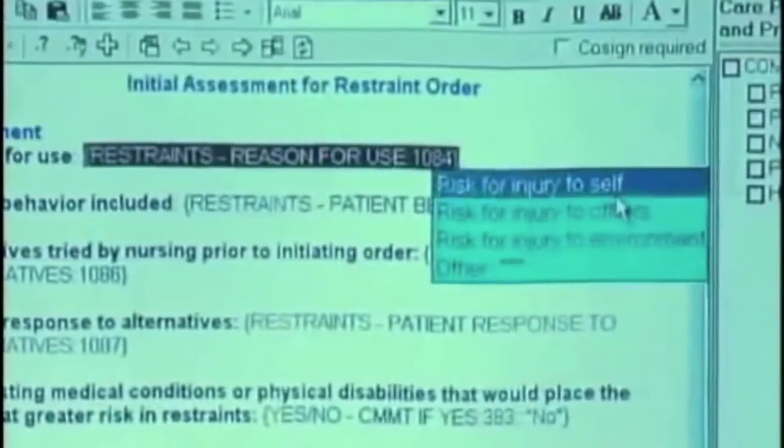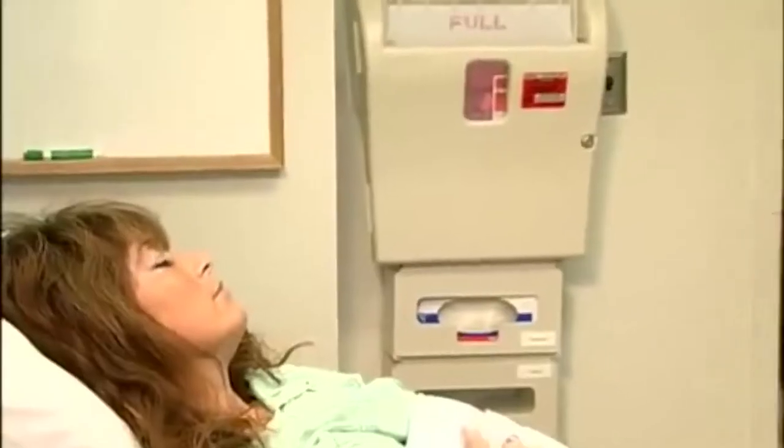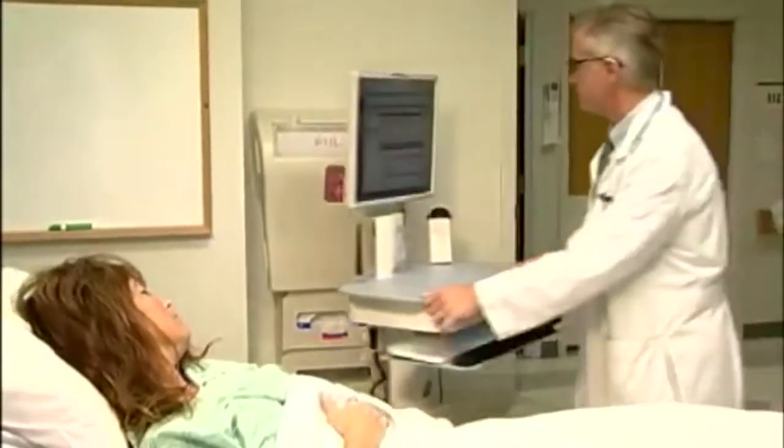With four major health systems — Sentara, Bon Secours, Chesapeake General Hospital, and Riverside Regional Health System — utilizing the same EPIC EMR system, providers across the region will have a secure and seamless way to share important patient health information. It's that continuity of care that is so needed.